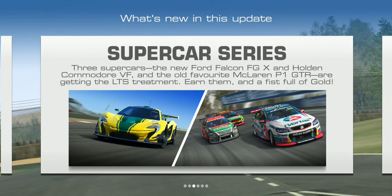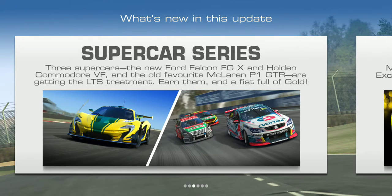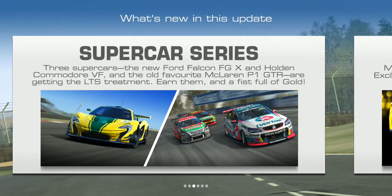Supercar series: three supercars - the Ford Falcon FGX, the Holden Commander VF, and the old favorite McLaren P1 GTR - are all getting the limited time series treatment. Earn them along with a fistful of gold.